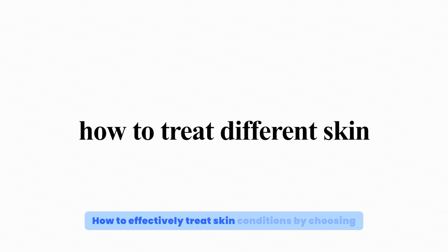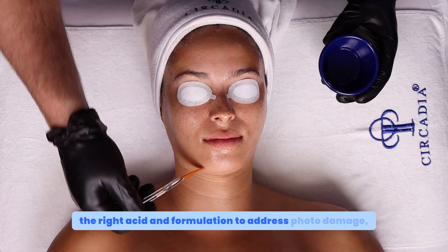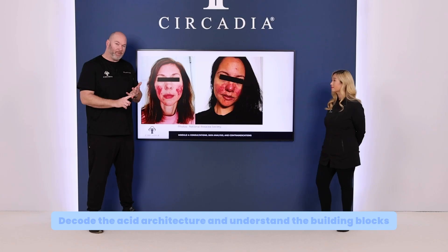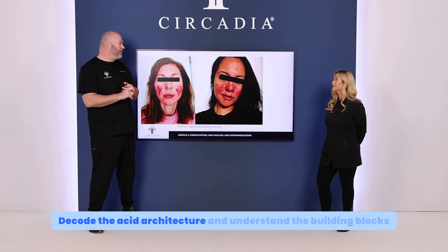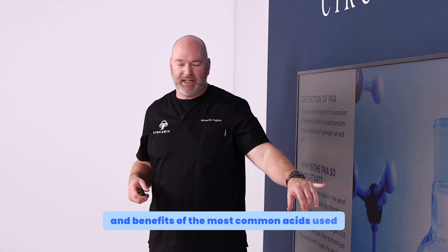Learn how to effectively treat skin conditions by choosing the right acid and formulation to address photo damage, aging skin, wrinkles, acne, and more. Decode the acid architecture and understand the building blocks and benefits of the most common acids used in peels, including the acid and protein connection and how it determines the depth and outcome of a chemical peel.